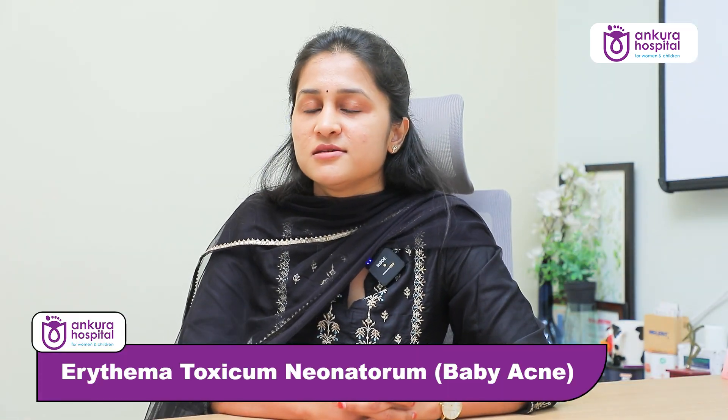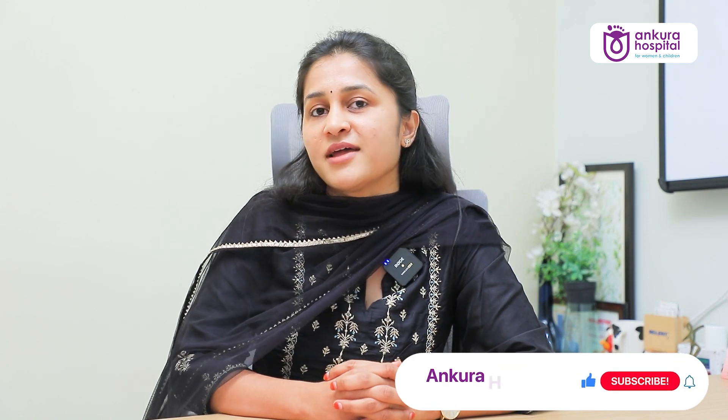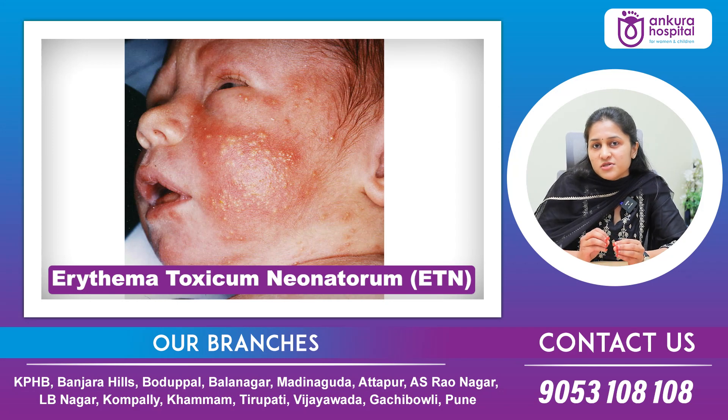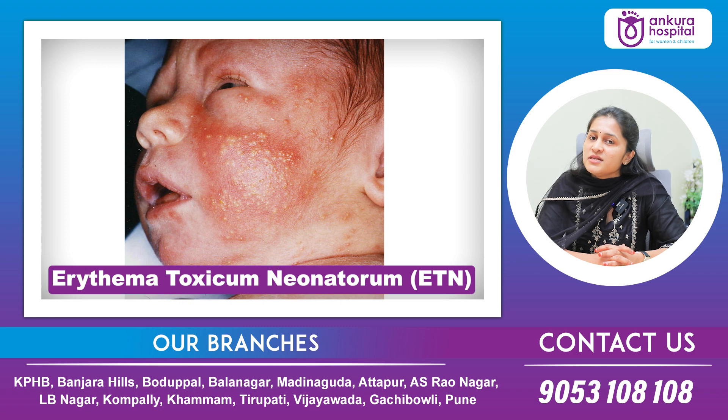Erythema toxicum is a benign condition that is not as scary as its name or as it looks. It usually appears as yellowish bumps on red skin, and it usually appears within the first few weeks of life. It mainly occurs on the face, the trunk, the arms, and the thighs.